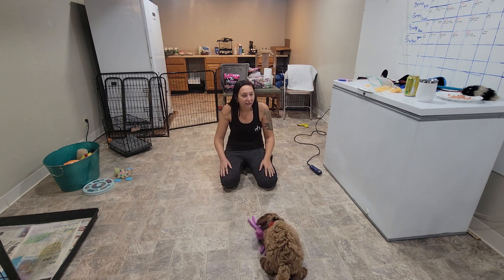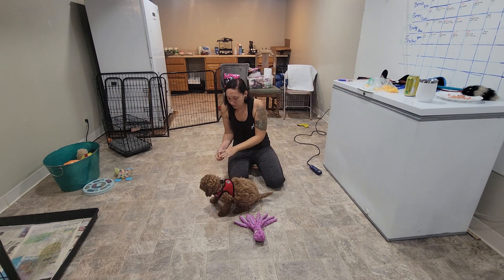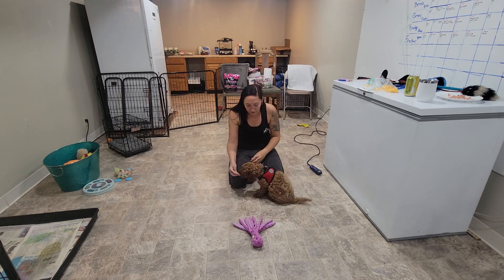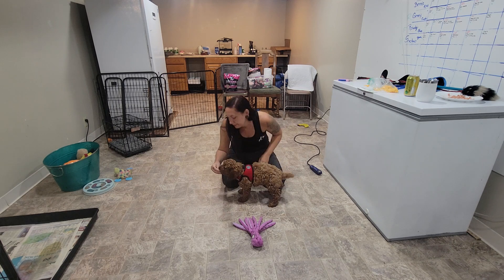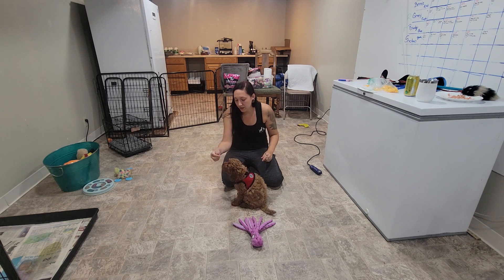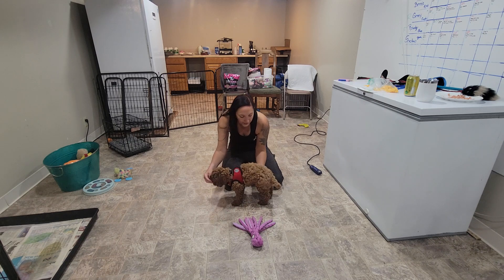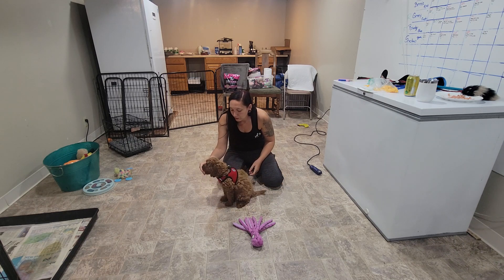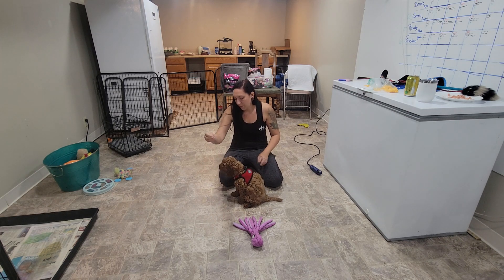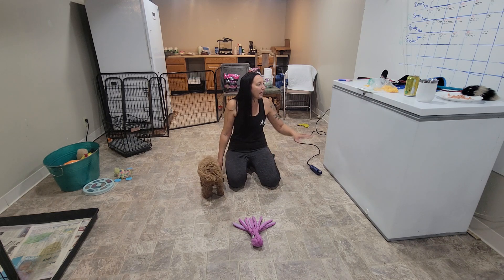The last thing we're going to do is our handling exercises. Let's recap what we did last week: food in hand, a little restraint — yes, good job — handling different body parts — yes, there's an ear, yes, foot, back foot — yes, good boy — and a front foot — yes, wow, good job. Those are the handling exercises we did last week.